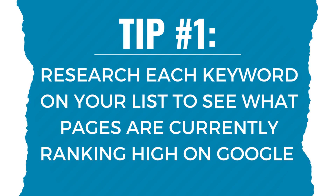What's up everyone? Welcome to the Surfside PPC YouTube channel. Today I'm going to be going over seven unique keyword research tips in about 10 minutes, so we're going to get right into it.